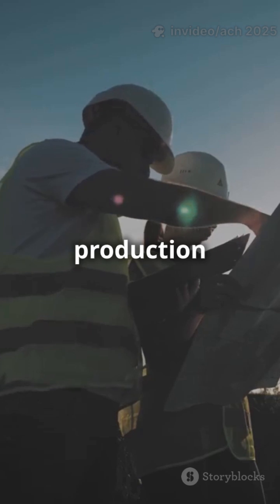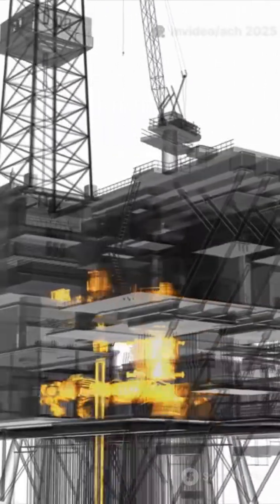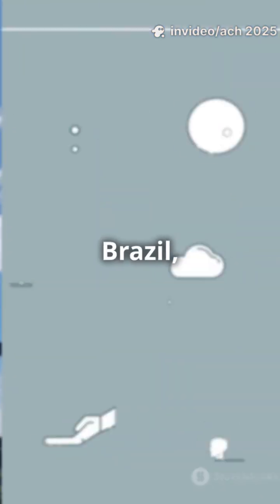4D FWI uses sound waves and powerful computing to create crystal-clear images of what's really happening underground, as production changes over time. This means engineers can spot oil, gas, and water movements early. No more guesswork. Decisions are faster, drilling is safer, and we squeeze out more oil while cutting costs. For Brazil, that's billions in savings and energy for the future.